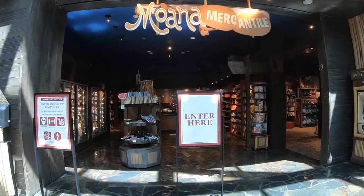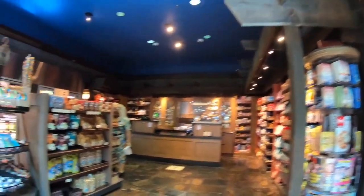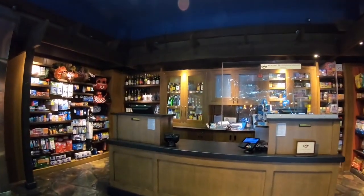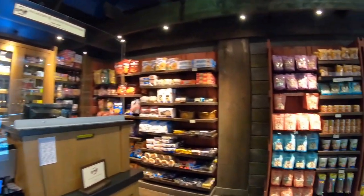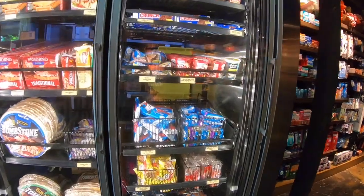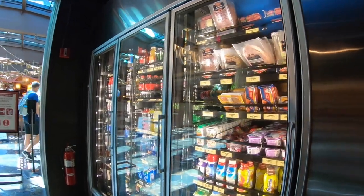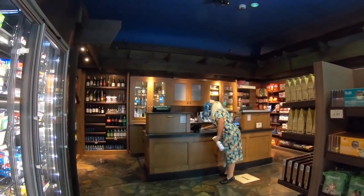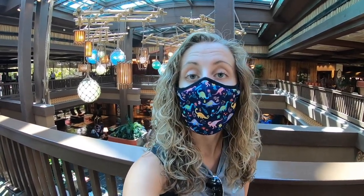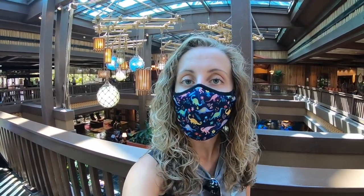Polynesian Village currently has two gift shops open: the Boutique downstairs and Moana Mercantile, which serves snacks and is open pretty late. You can get Disney favorite snacks, alcohol, grab-and-go frozen novelty items, and the infamous Mickey bars. Cast members are being really diligent about cleaning — everywhere you go, you can see someone sanitizing. That's pretty much it for inside: Kona is only open for dinner, nothing happening at Ohana or Tambu Lounge. We're going to head outside to see the pool and the beach.